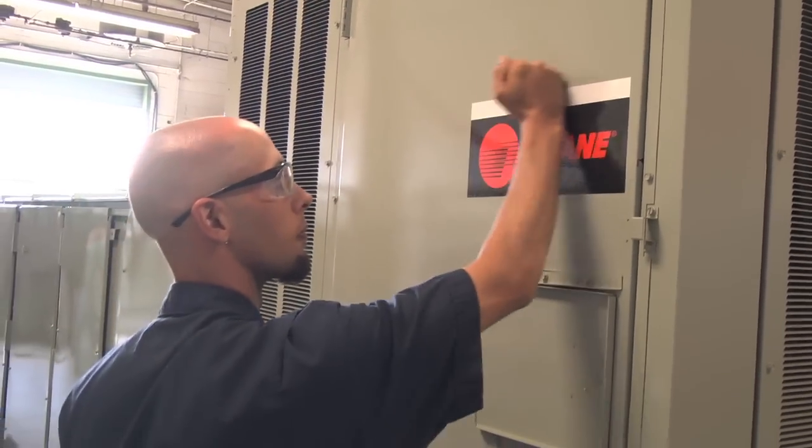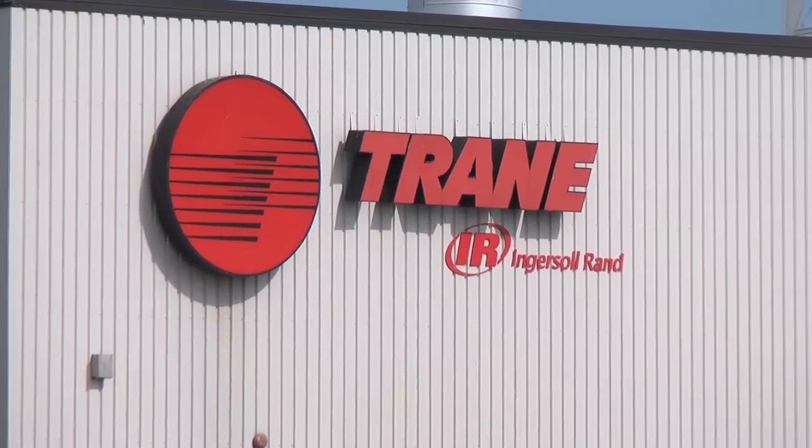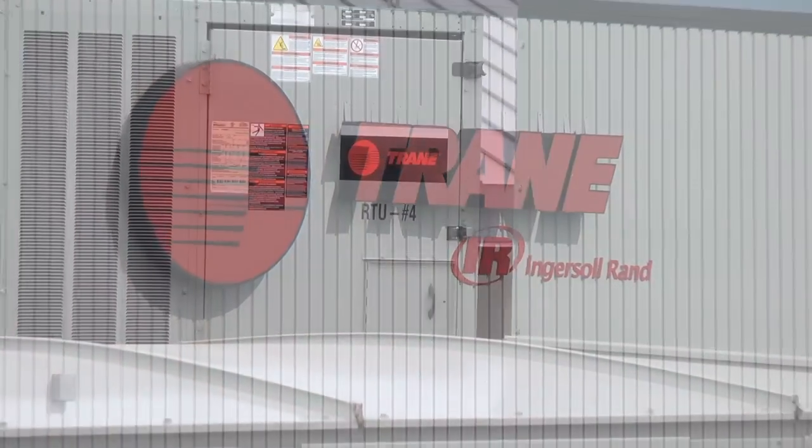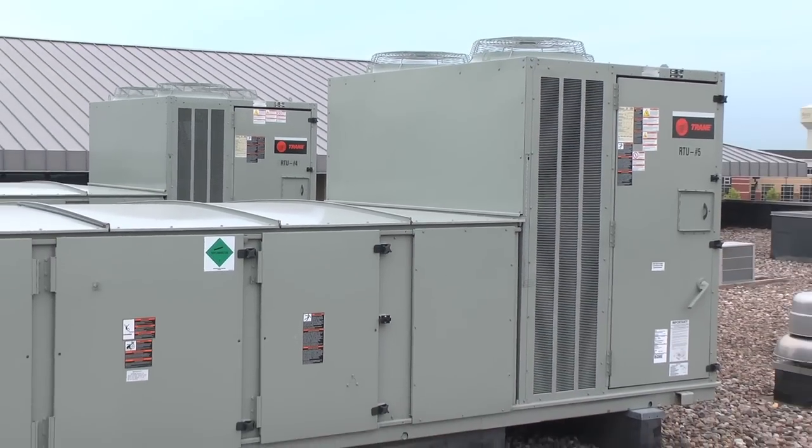Just one call and you're done. You know you're going to get the right solution and they're going to help you get your project put together in the proper way. And of course you get Trane's industry-leading quality and commitment to durability — some units may be on the job creating value for 25 to 30 years or more.